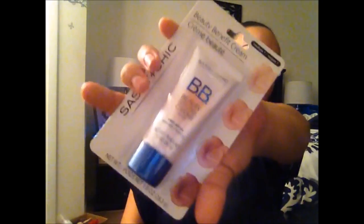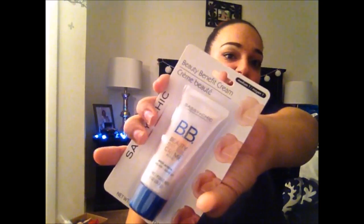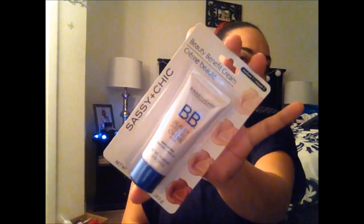I also found the Sassy and Chic baby cream and figured I'd pick that up. I'm hearing that the colors run lighter than expected — I got medium thinking it would work for my skin tone, but apparently it's lighter than most mediums. I went back to look for a darker shade but they only had the light one, so I'm keeping my fingers crossed that medium works for me.